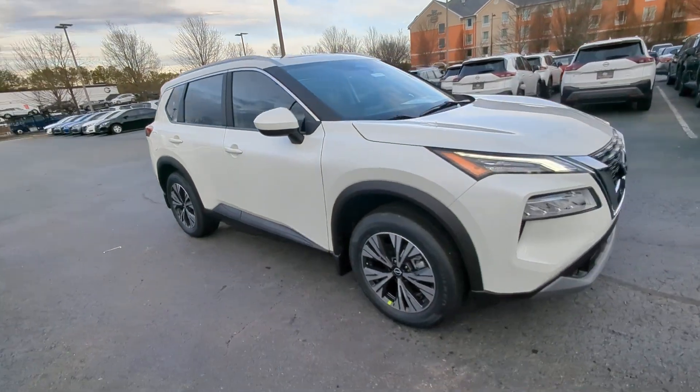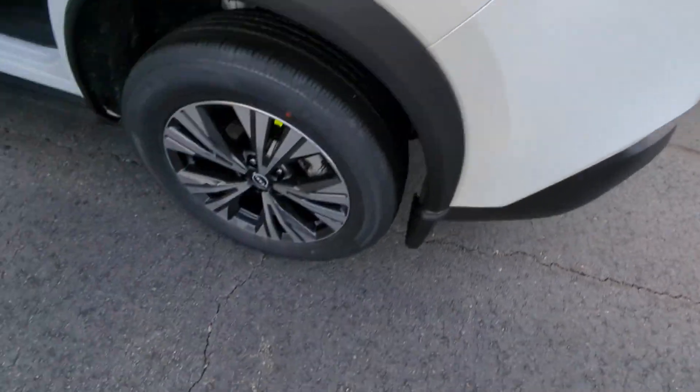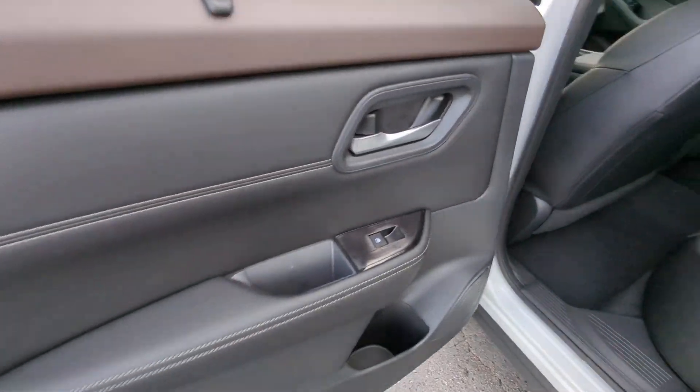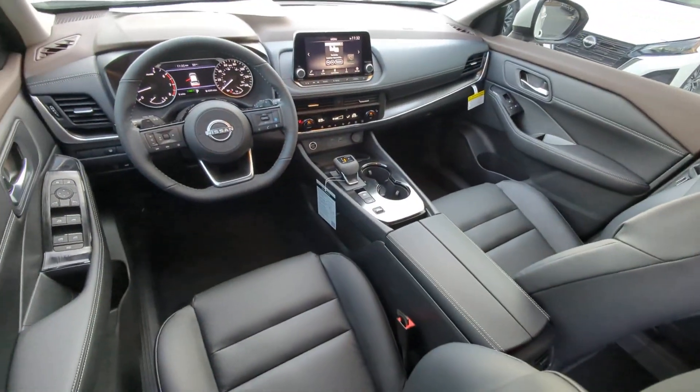Apple CarPlay and/or Android Auto. Panoramic Roof. Keyless Entry. Heated Driver Seat. Satellite Radio. Heated Mirrors. Power liftgate. Steering wheel audio controls. Power driver seat. Electronic stability control.